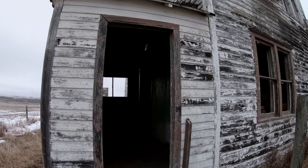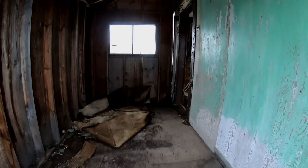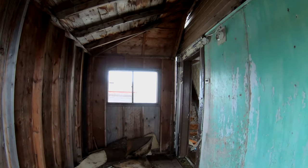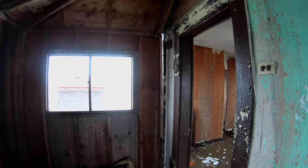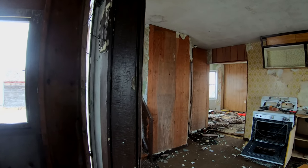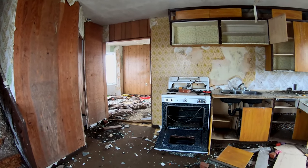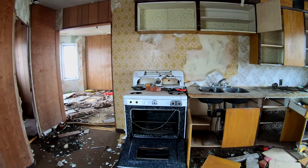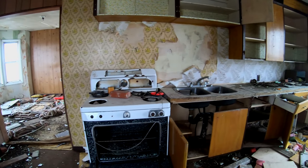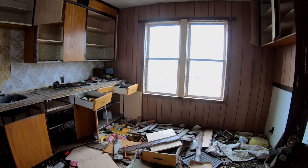Oh yeah, I'm gonna get good pictures in there. It's just — careful, the floor's a little rotted out. It's not too bad. Oh, it's a good one baby. I think you found a good one here. Holy cow — why is it a good one? It's good and it's a disaster.